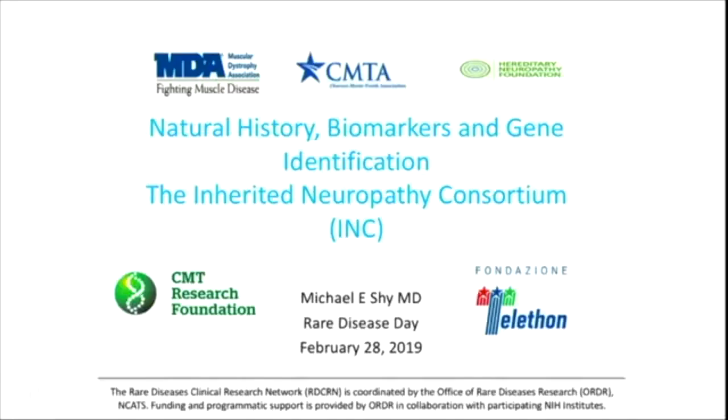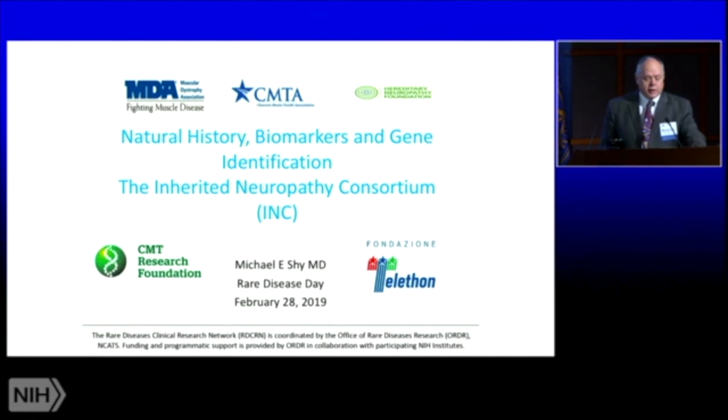Thank you Tina, and thanks to everybody for allowing me to present. I'm the principal investigator of what's called the Inherited Neuropathy Consortium. Inherited neuropathies are also sometimes called Charcot-Marie-Tooth disease, and as we've gone through the history of our consortium, we've had to develop natural history studies, biomarkers, and gene identification studies.